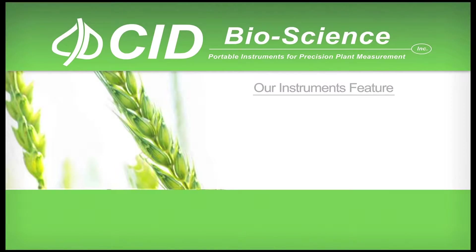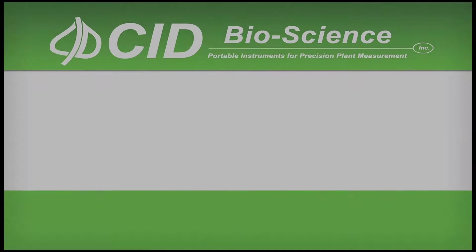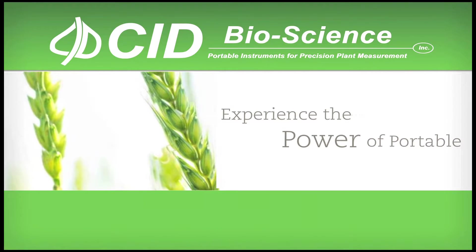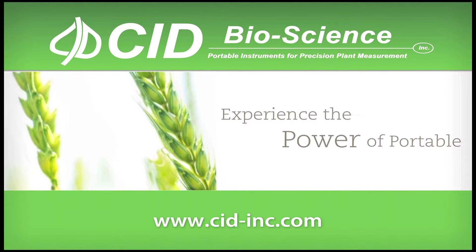CID Bioscience instruments feature superior design, accuracy, precision, reliability, durability, and ease of use. CID Bioscience — experience the power of portable. For more information, please visit us at www.cid-inc.com.